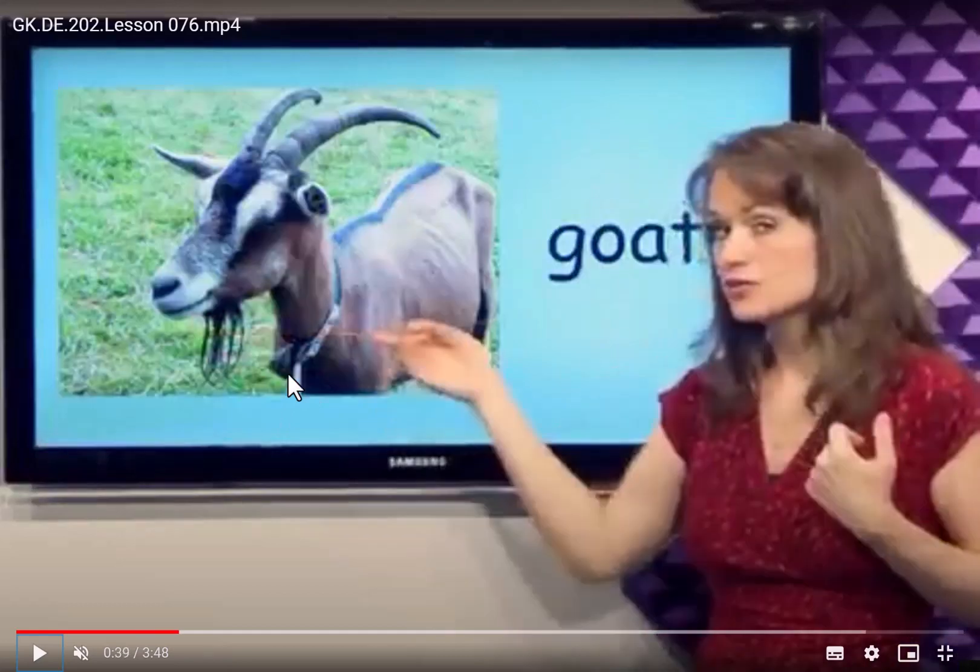Goat. This goat has two long horns and it is eating grass. It's a goat. You nearly see the goat in the mountain, right? And all the animals don't have the beard, but the goats have.